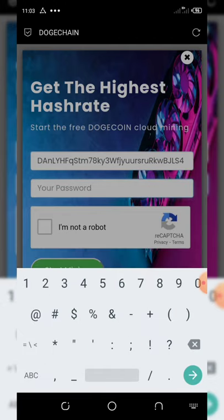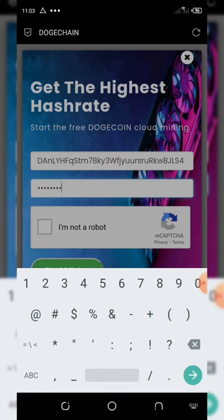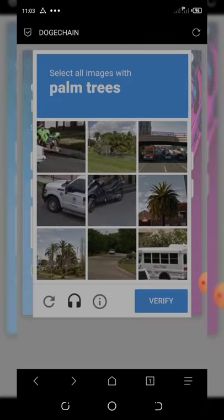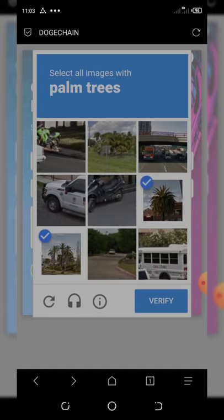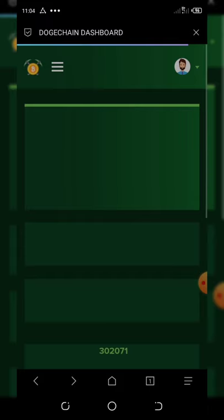I enter the password I'm going to be using to log in. Now you verify you're a human and wait a moment. You're asked to identify palm trees — select the palm trees and click Verify. Once that's done, click Start Mining.